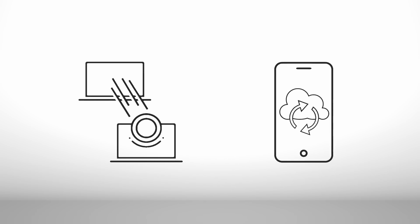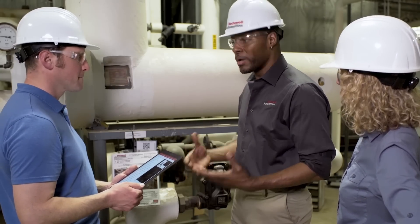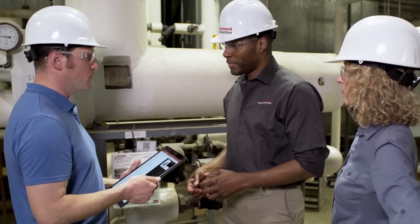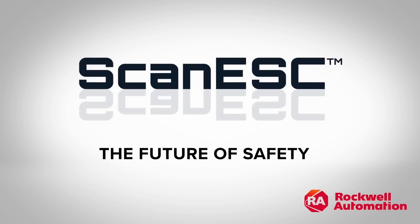Plus, the new Scan ESC is regularly updated, meaning new features are automatically added to the platform as they become available. In any industry with any piece of equipment, Scan ESC makes managing and executing your lockout-tagout program and compliance seamless and effortless. Scan ESC, reimagined for the future of safety.